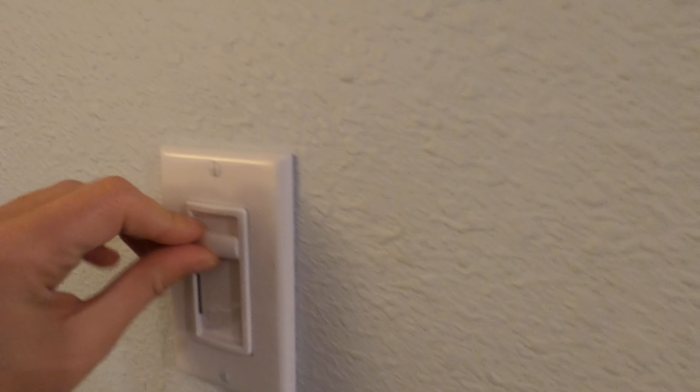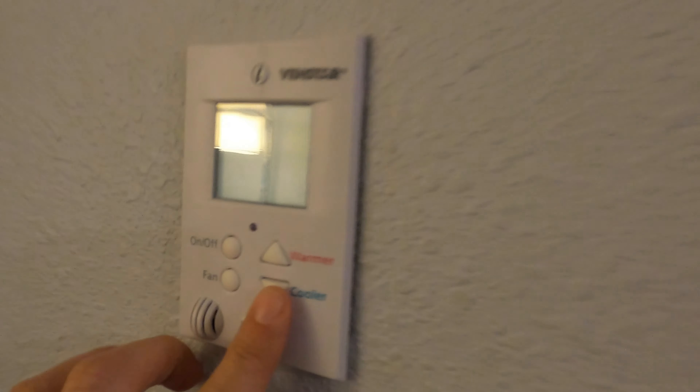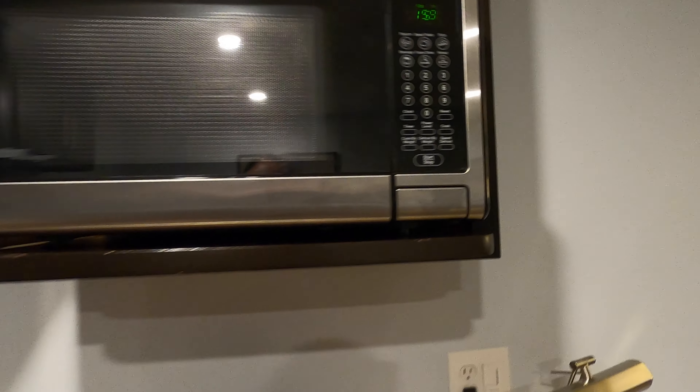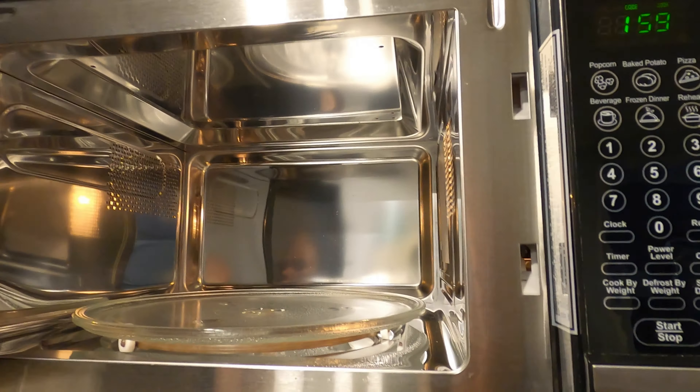There's a nice sofa and a lovely desk. Here is the air conditioner. I've just come from Panama and Miami so it's a bit cold outside and we don't really need it. We have a microwave, and wow, we even have an oven. Everything is nice and clean.